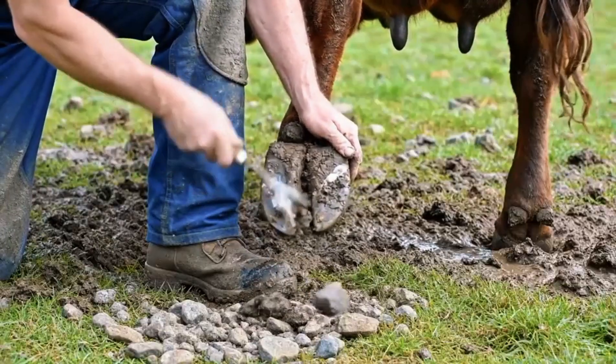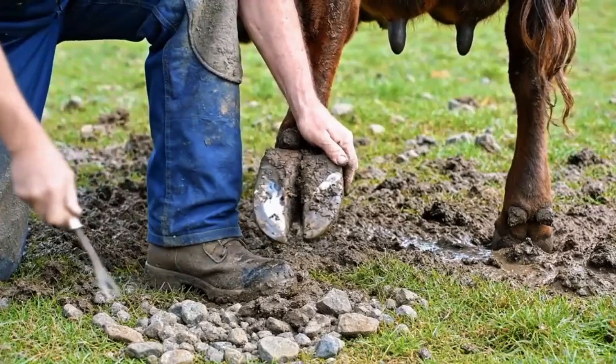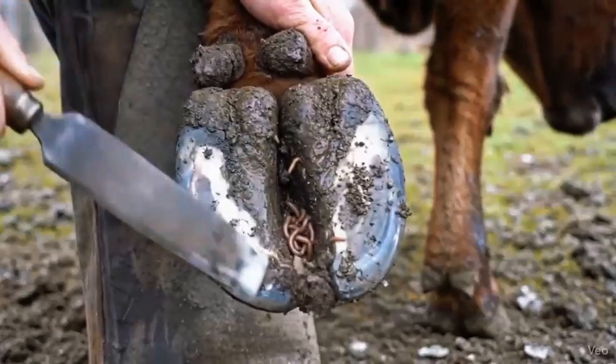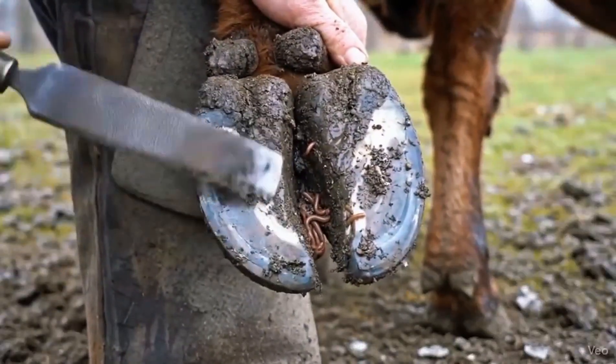Now we inspect the hind hoof, looking for stones, debris, or early signs of worms that could cause discomfort. Trimming the front hoof removes debris and exposes hidden worms, maintaining hoof health and comfort.